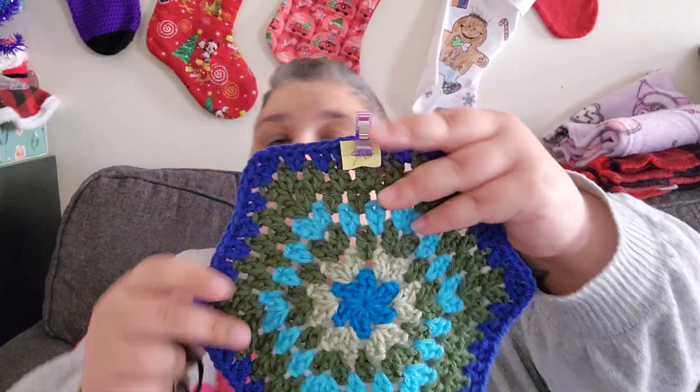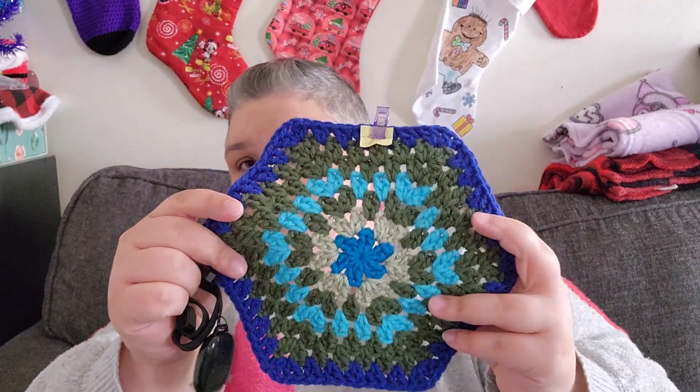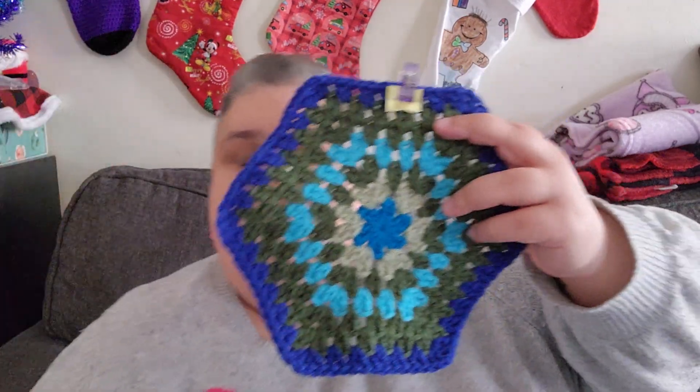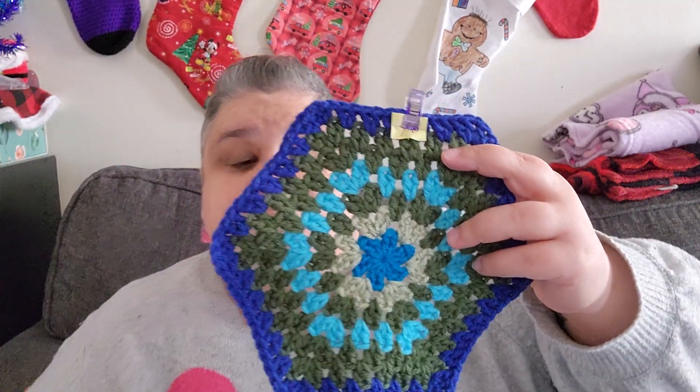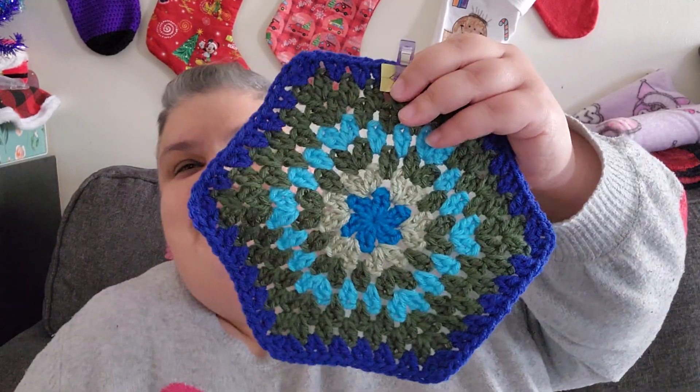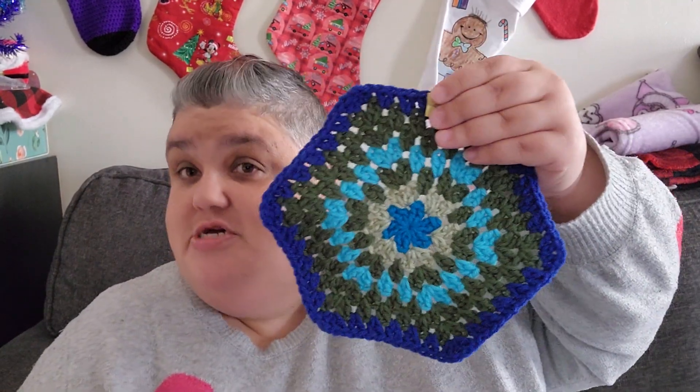So now we are into November, starting to get some colder days. And this is just to control my phone for the camera, to turn the video on and off. Thanks for taking the time to watch this video, and I'll see you guys in the next one, bye!